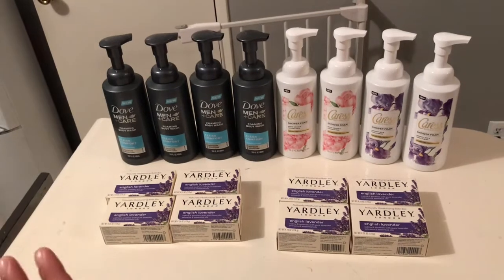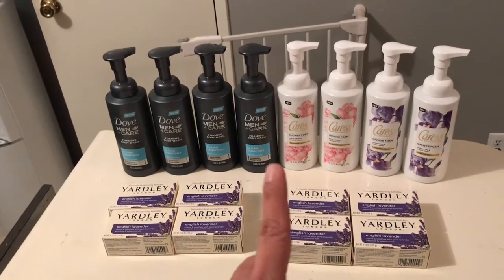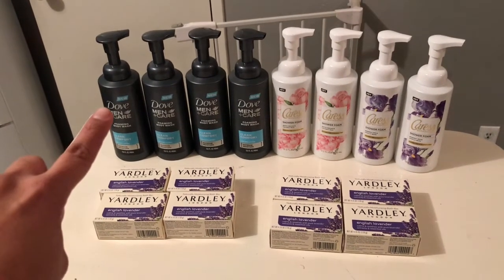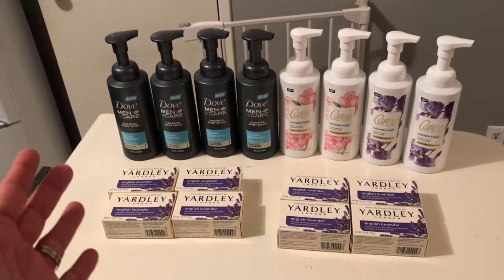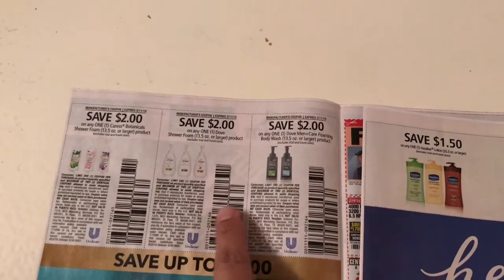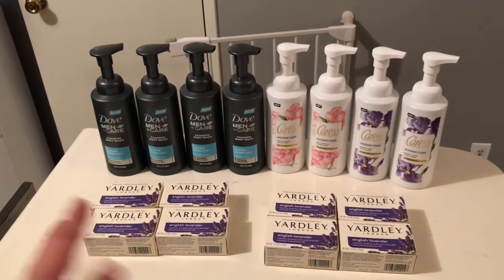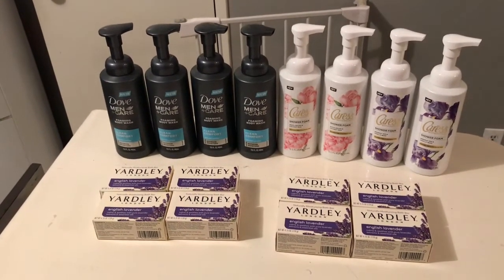There are two deals. With the body wash, there is a double dip between the monthly deal and the weekly deal. The weekly deal has them at $5.99 each, and when you buy one you get a $2 bonus cash, bringing it down to $3.99. There are also $2 coupons in this week's Red Plum, which brings it down to $1.99 for each body wash — you can do it up to four times.